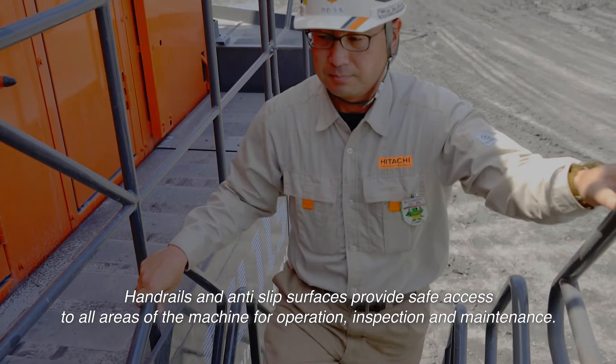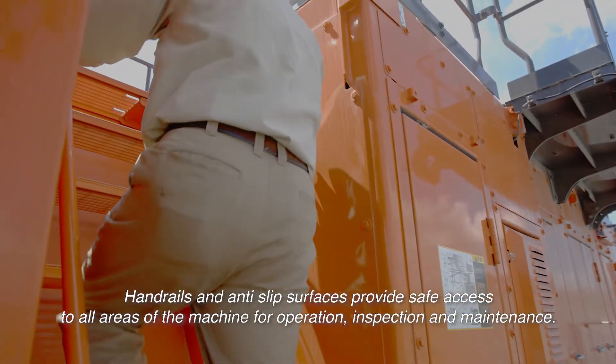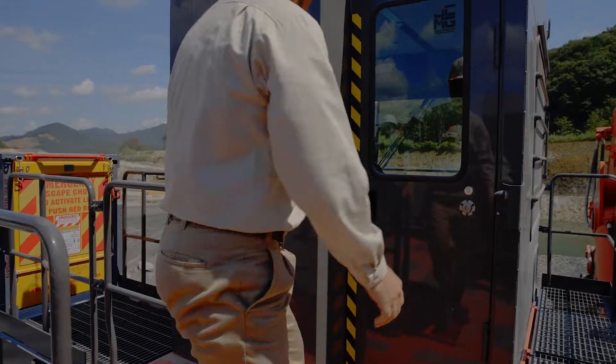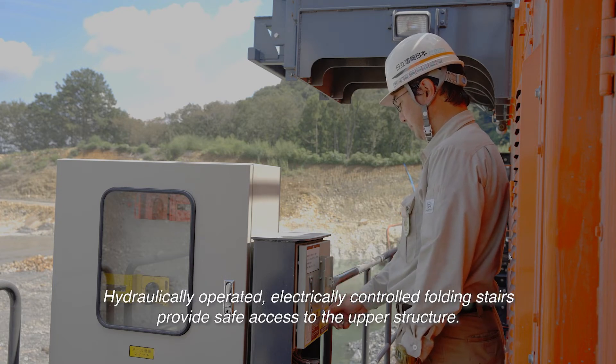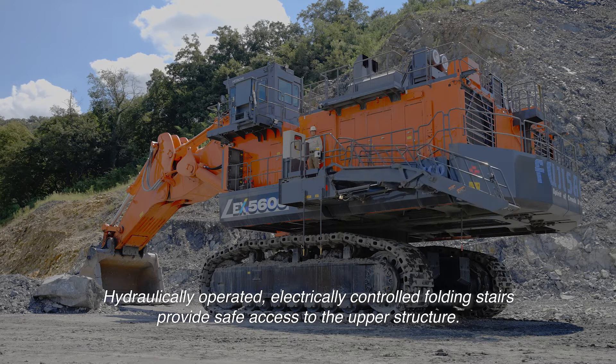Handrails and anti-slip surfaces provide safe access to all areas of the machine for operation, inspection and maintenance. Hydraulically operated, electrically controlled folding stairs provide safe access to the upper structure.